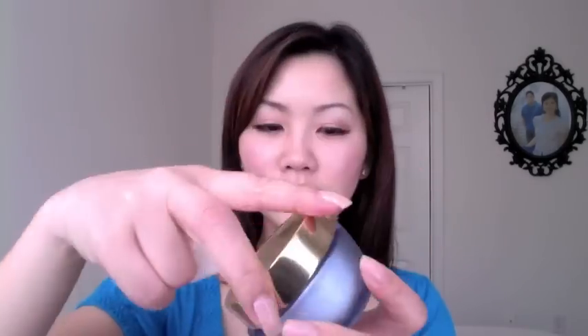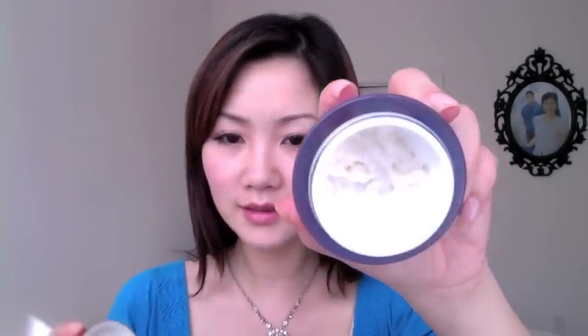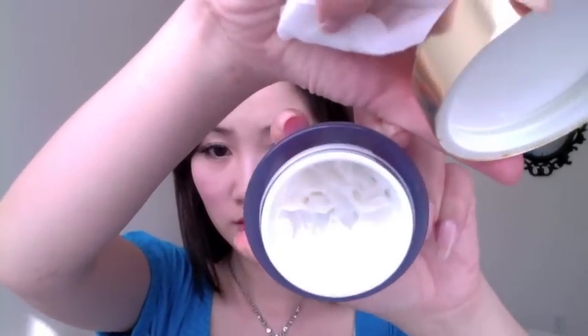I'm almost done with this one — it's the L'Oreal Hydra Complete, a cream-based moisturizer. It smells great and provides hydration, though it's a little heavy for summer. Since I only use it at night, it's fine, and I'm trying to use it up.